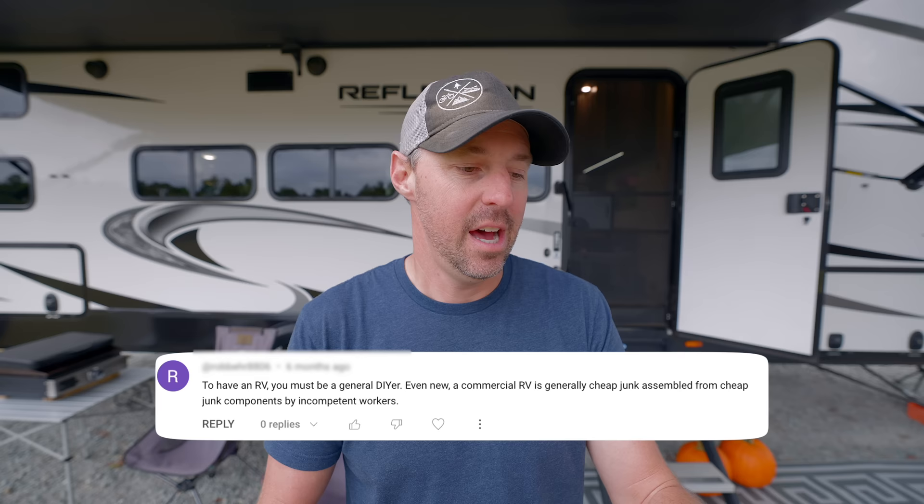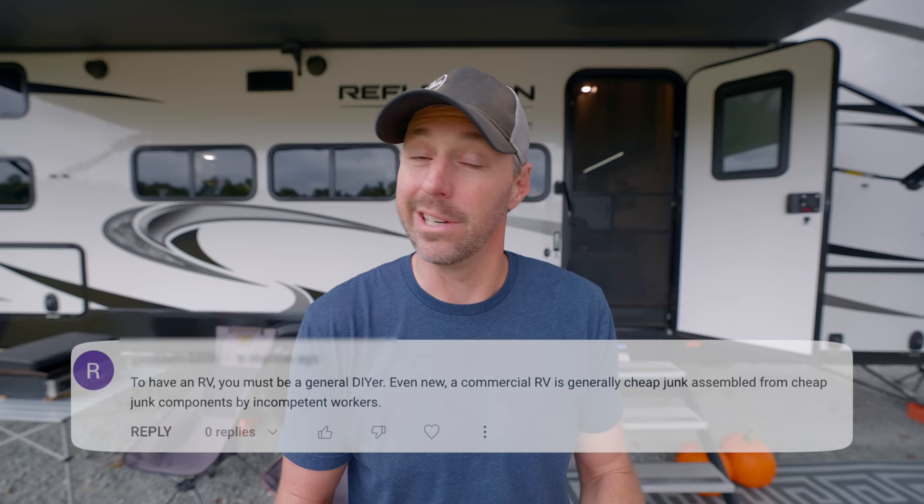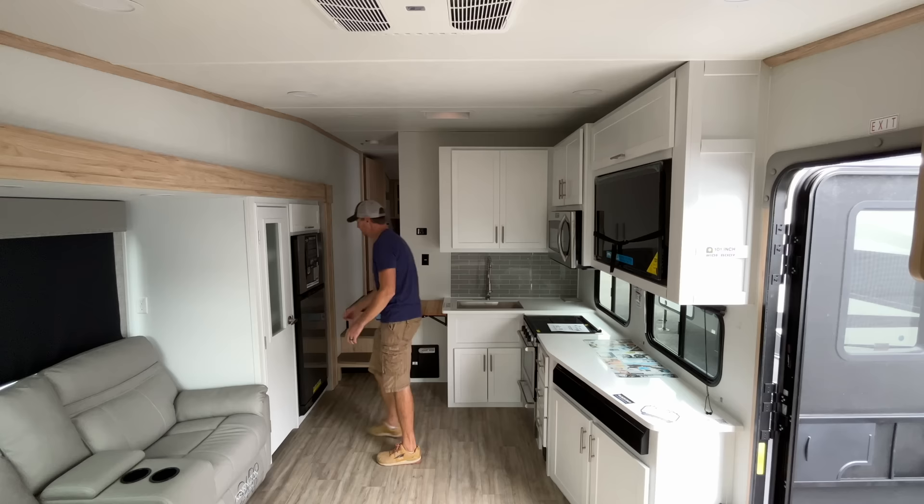Some of the comments we've had are hilarious. I love some of these. This one says: "Just like everything in the RV business, built to absolute minimum. They are overpriced junk and people still buy them." Pretty harsh words for the RV industry. Here's another one: "To have an RV, you must be a general DIYer. Even new commercial RVs are generally cheap junk assembled from cheap junk components by incompetent workers." That one's pretty harsh. Let's go check out some of those new RVs at the dealership.